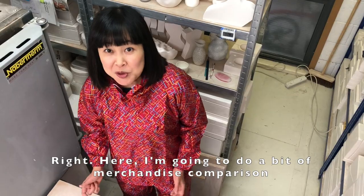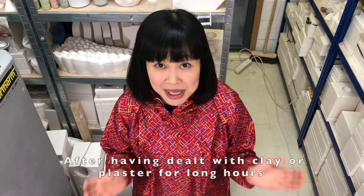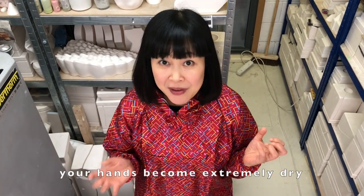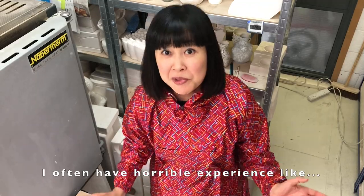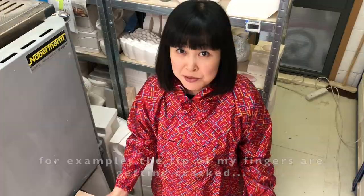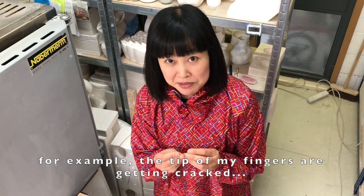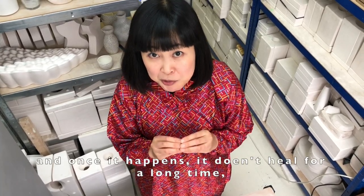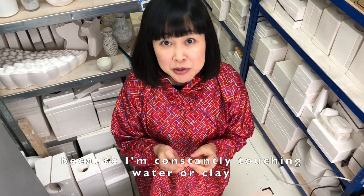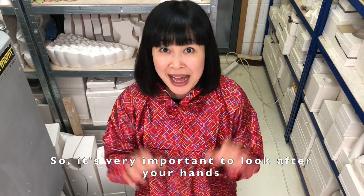Here I'm going to do a bit of merchandise comparison. After having dealt with clay or plaster for long hours, your hands become extremely dry. I often have horrible experiences like the tips of my fingers getting cracked, and once it happens it doesn't heal for a long time because I'm constantly touching water or clay, so it's very important to look after your hands.